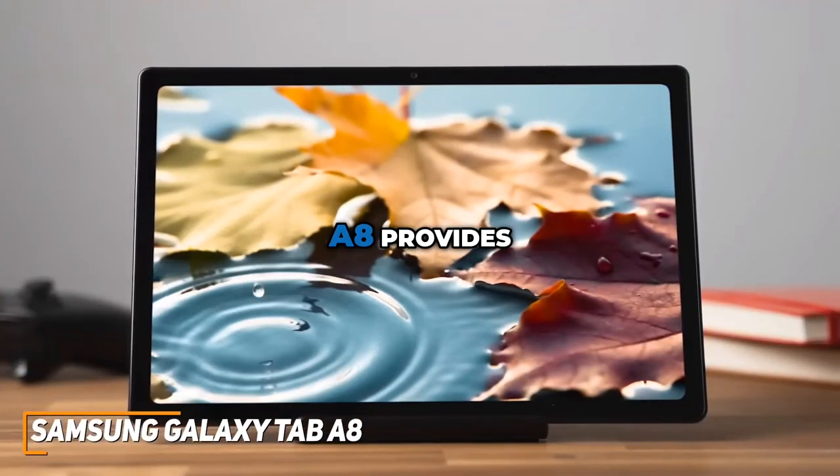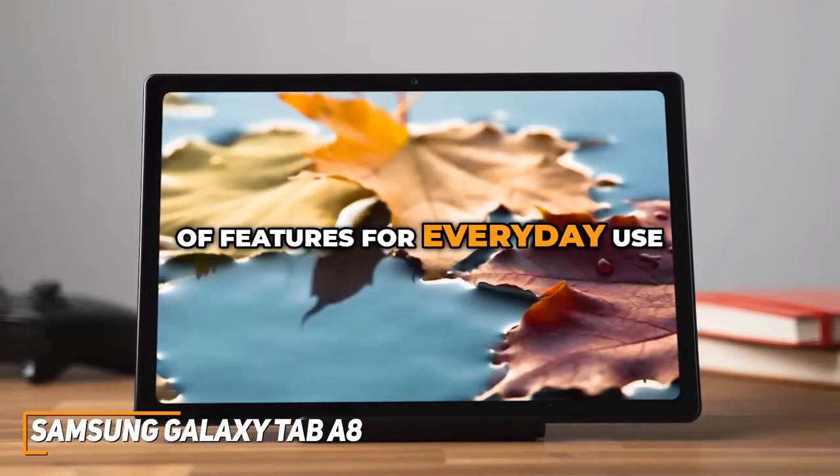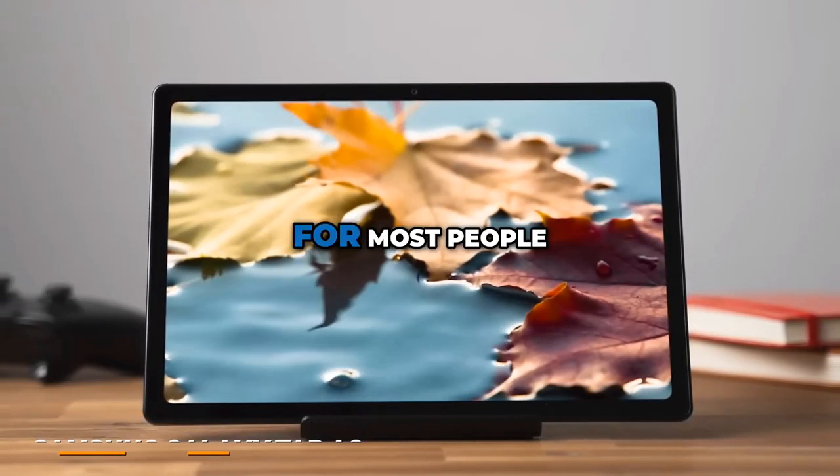The Samsung Galaxy Tab A8 provides excellent value for money, offering a plethora of features for everyday use, like a durable build, a solid display, and a great battery life, making it my top choice for the best for most people.